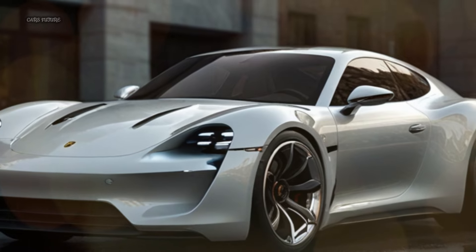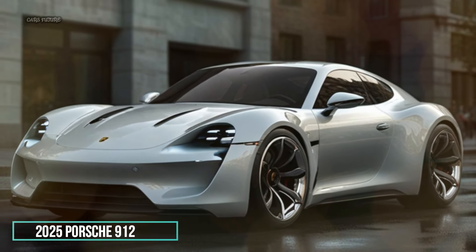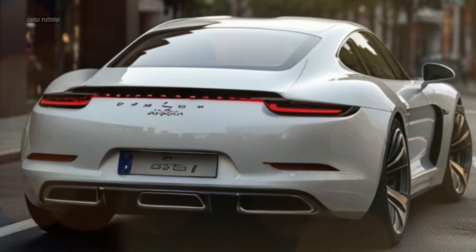Hello, everyone. Welcome to our detailed review of the all-new 2025 Porsche 912. This modern reinterpretation of a classic icon perfectly blends nostalgic charm with cutting-edge technology.